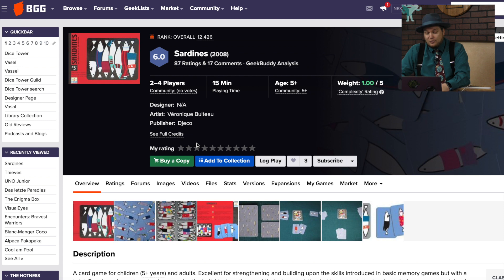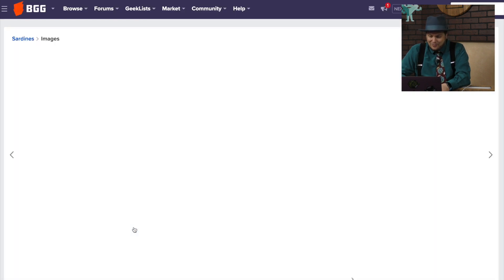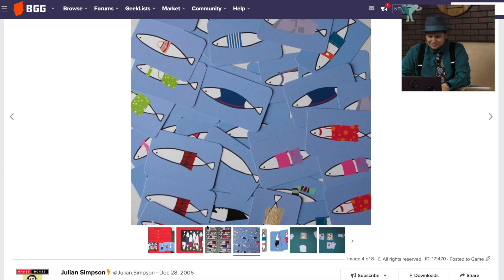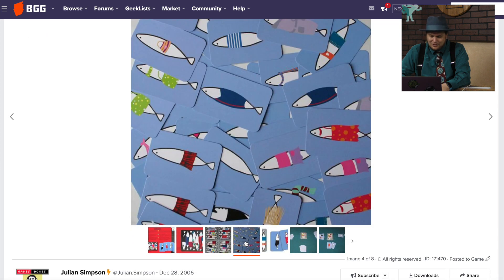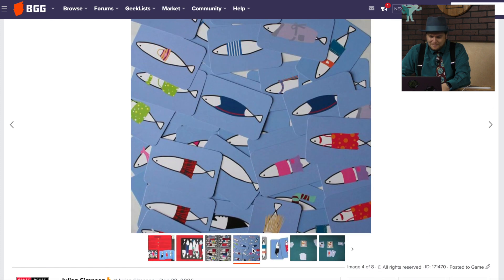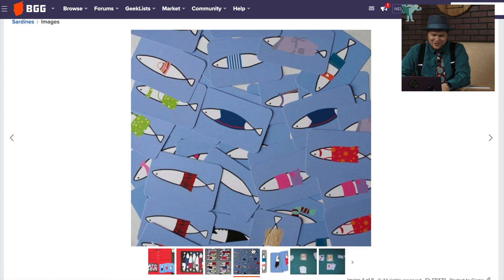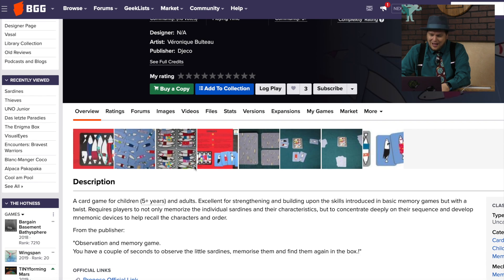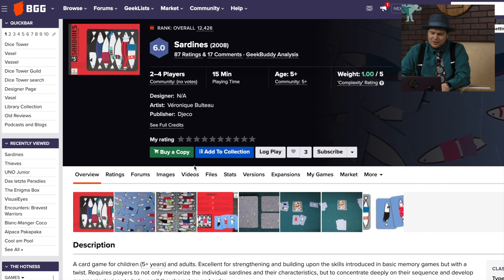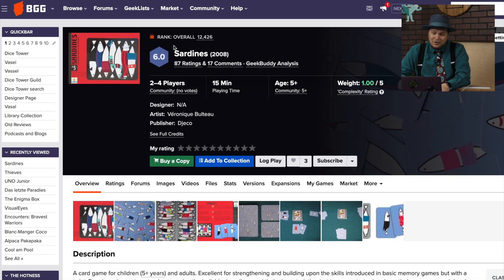Sardines — that sounds like a hide-and-seek game I used to play, where one person hides, everyone looks for them, and when you find them you hide with them, until everyone's hiding in the same place. But I don't know why all the sardines are wearing clothing here. It's for five-year-olds, so it's a memory game — you need to remember the sequencing of the sardines. The publisher is Jekko.